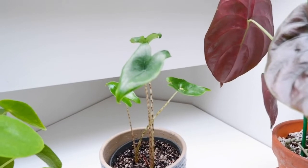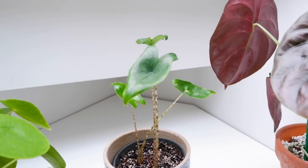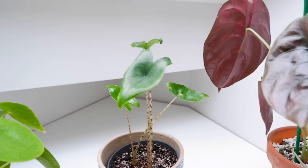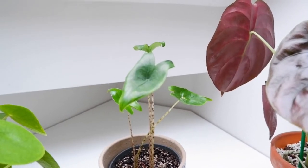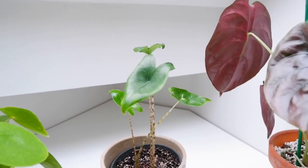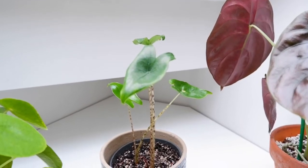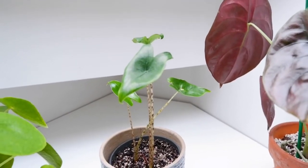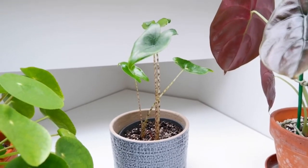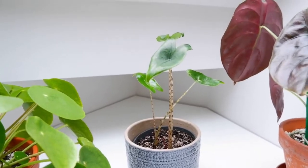I remember the first time I saw an Alocasia zebrina. It was in a garden center in Cardiff - it was quite large, but at the time you didn't really see them much, and I just fell in love with the zebra stems. When I saw this for about four pounds on Online Baby Plants, I literally jumped at the idea of owning one. Now you can get them in quite a few garden centers in London. But yeah, that is my Alocasia zebrina.